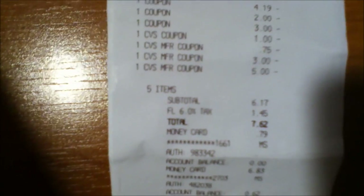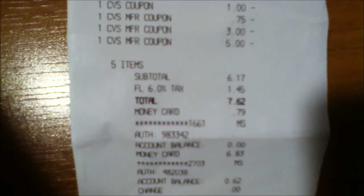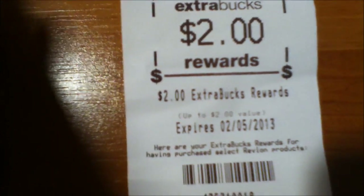I used $2 off on any L'Oreal cosmetics, $3 off on any L'Oreal cosmetics, a $1 ECB, a $0.75 ECB, a $3 ECB, and a $5 ECB. The $3 and the $5 were expired, but my store does allow up to a week past the expiration date. My out of pocket was $7.62, paid with the money card, and I ended up getting back $2 in ECBs, which also counts towards the beauty box.